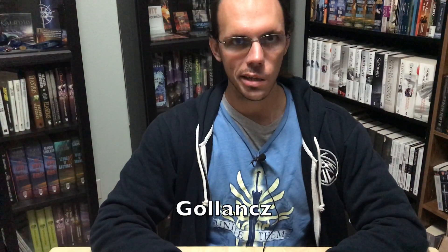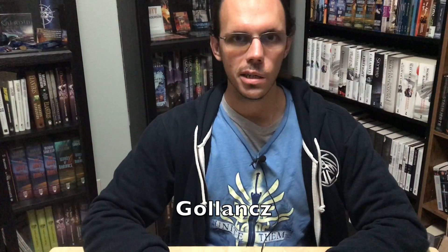You can see most of these editions on the shelves right here behind me. Almost all of the editions of Brandon's books published in the UK are published by Gollancz — spelled G-O-L-L-A-N-C-Z — which is an imprint of Orion Books. As I go through the books, when I get to ones that are not published by Gollancz, I will highlight those, but unless I say otherwise, assume that they are.